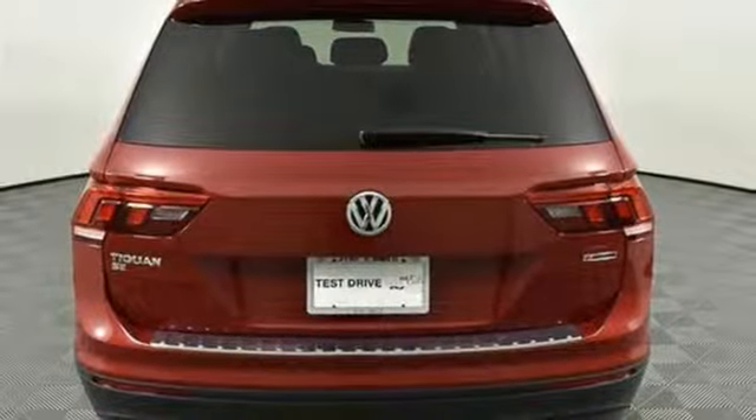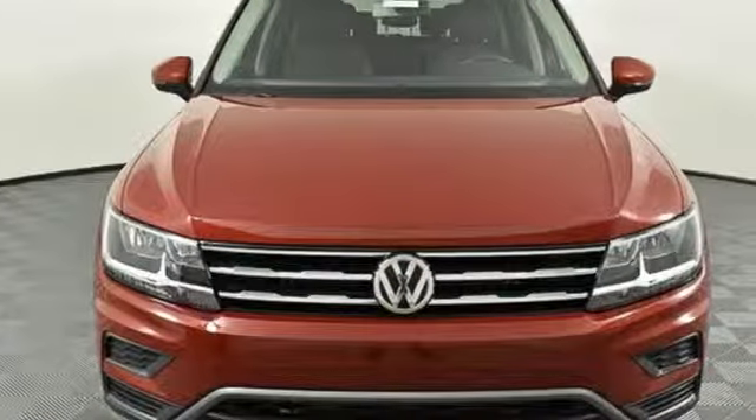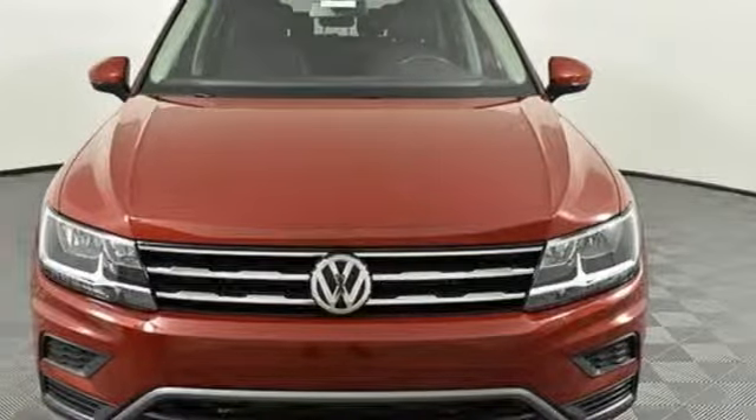Volkswagen, where safety and performance come standard. See what it can do for you when you take it for a test drive.